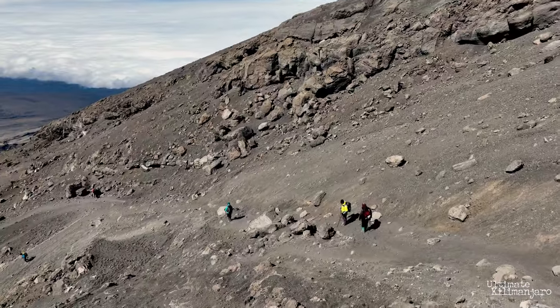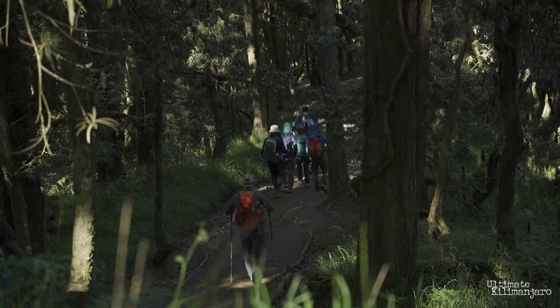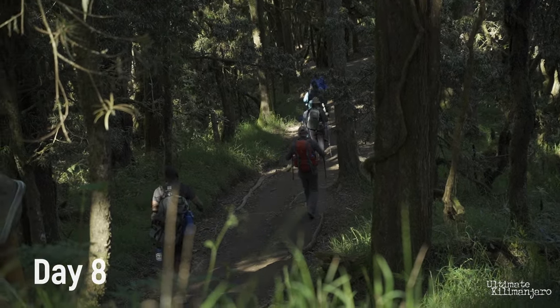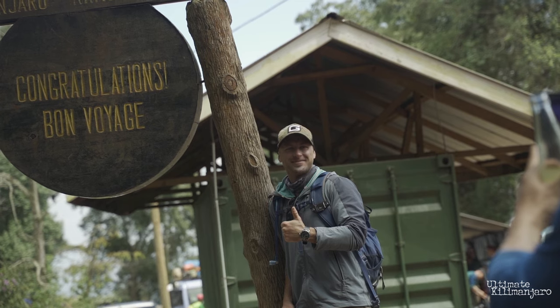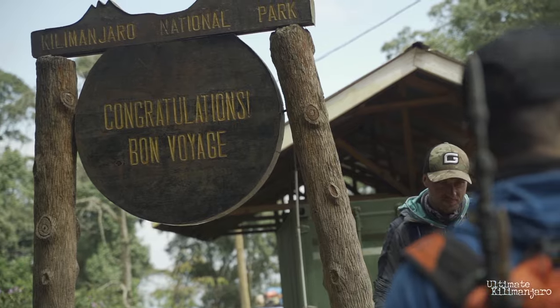From the summit, you'll make your descent to Mweka Camp at 10,000 feet. On the last day, Day 8, you'll continue the descent to Mweka Gate at 5,300 feet. Then you'll be taken back to Moshi and receive your summit certificates, clean up, and have a celebratory dinner.